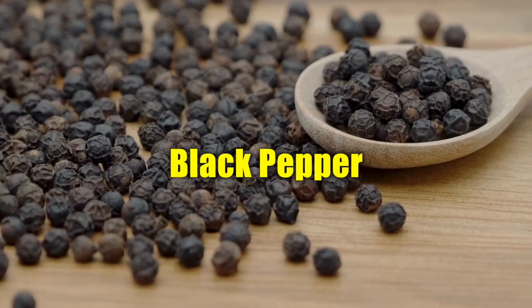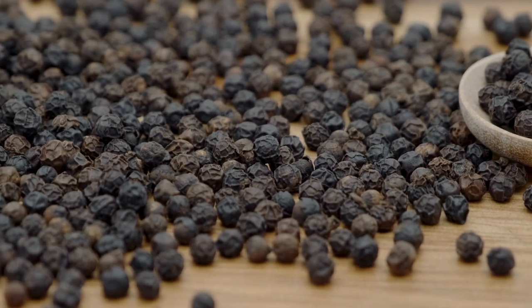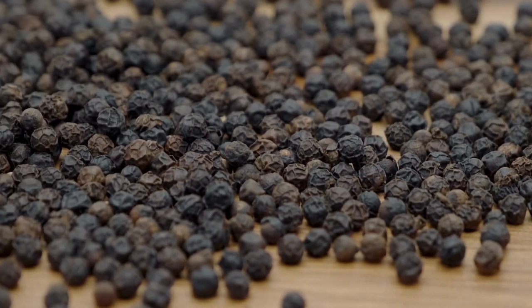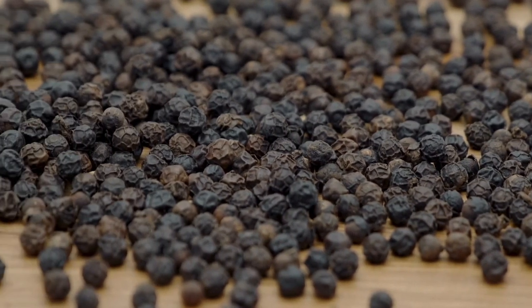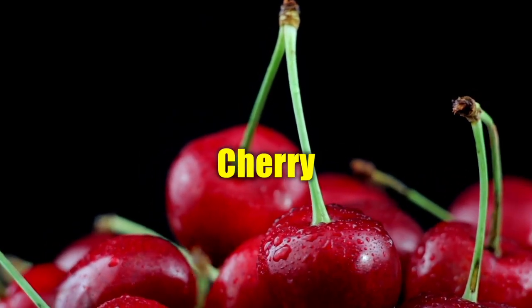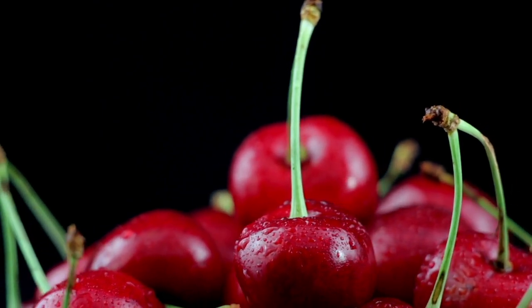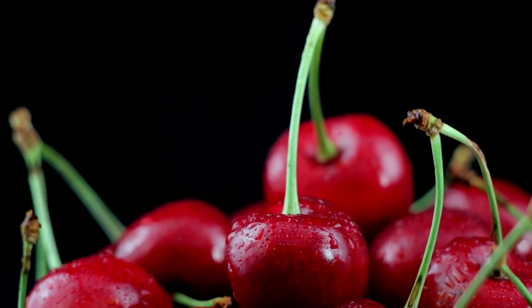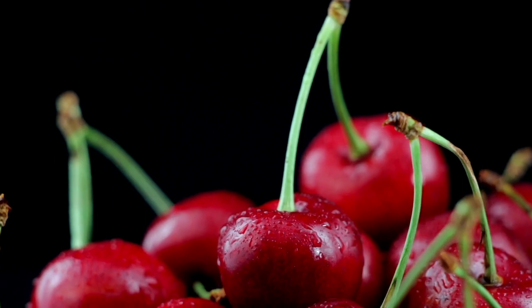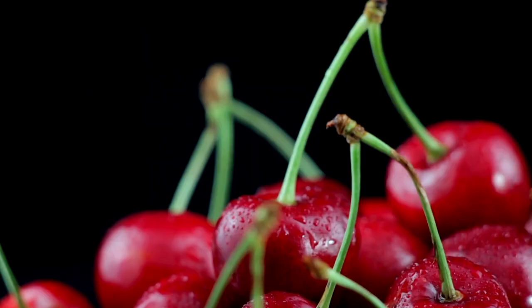Black Pepper. Black pepper contains piperine, a compound that has been shown to enhance the absorption of other nutrients. It can aid in the absorption of the tonic's other ingredients, maximizing their benefits. Cherry. Cherries are rich in antioxidants, particularly anthocyanins, which have been shown in a 2020 study to have anti-inflammatory and antioxidant properties. They may help protect against oxidative stress and support overall health.